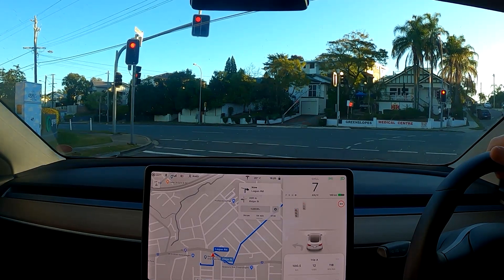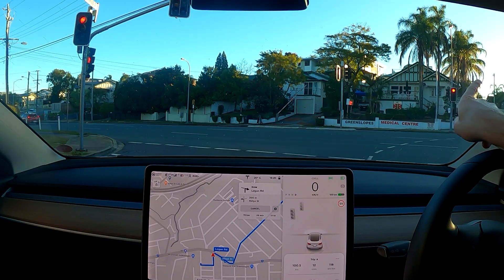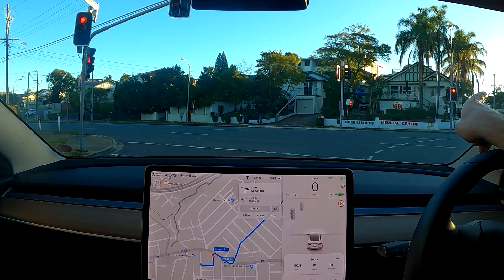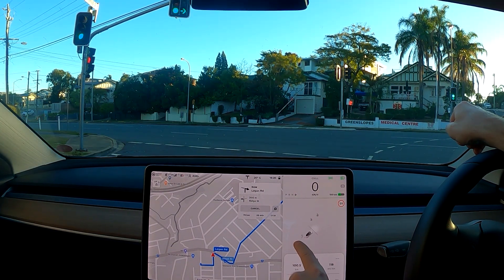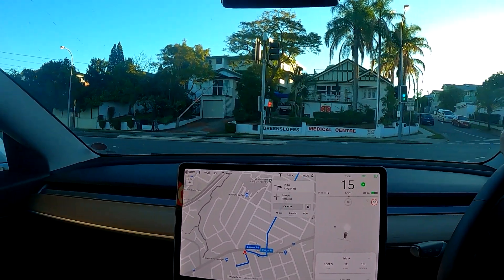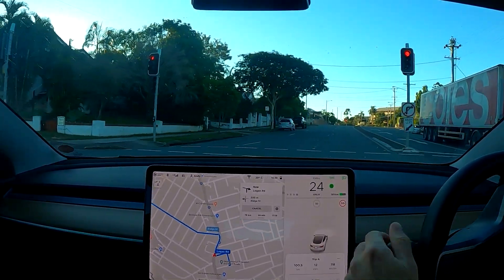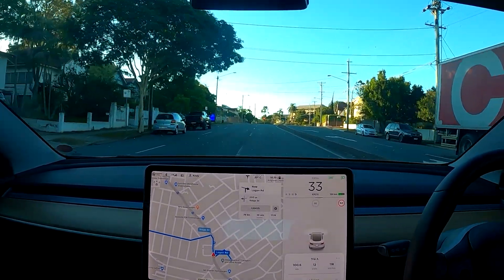It apparently doesn't see the red light over there — there's a red light which is valid for me, but the car does not see that. You can see the light in a second — it did not see this in the camera visualization.